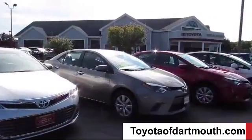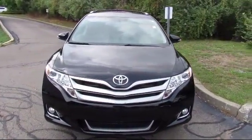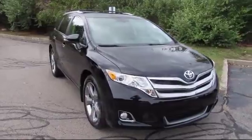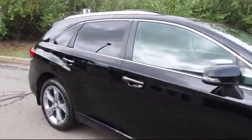Welcome to Toyota of Dartmouth. Here's a look at one of our quality pre-owned vehicles from our great selection of cars, trucks, and SUVs. It comes equipped with many standard and optional features and has less than 45,000 miles on the odometer.